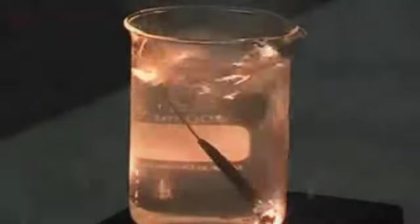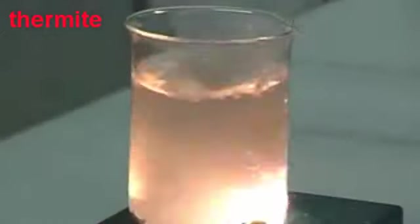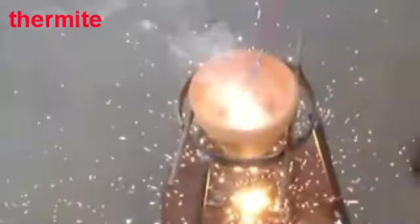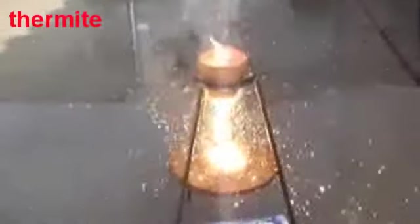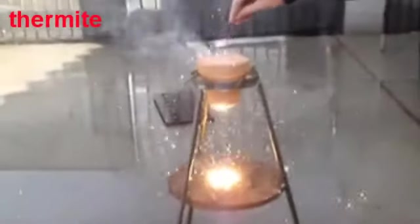Because the oxygen necessary for the process comes from the metal oxide, thermite compounds do not require atmospheric oxygen and so are ideal for use in, amongst other things, underwater incendiary devices. However, thermite can be somewhat troublesome to ignite and the subsequent reaction is violent and unpredictable. These factors, as well as the difficulty of applying it to the surface of a structure in a satisfactory manner, mean that it is not suitable for controlled demolition. As far as I'm aware, thermite has never been used in a controlled demolition ever.